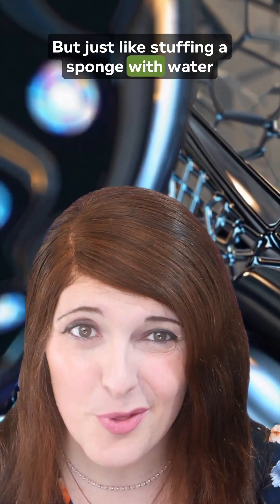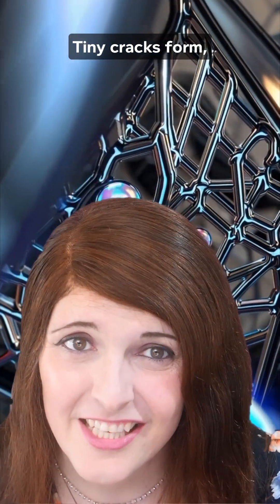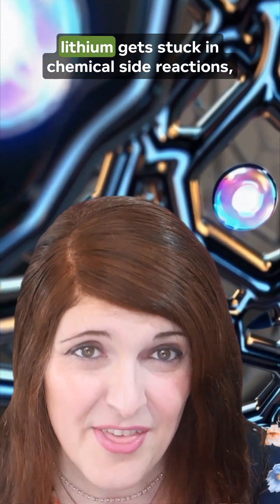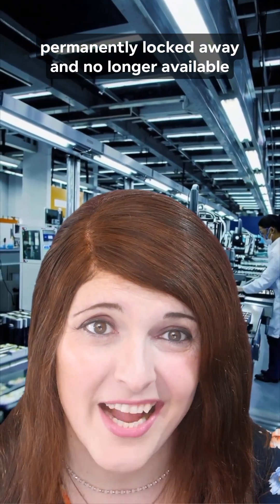But just like stuffing a sponge with water over and over, the materials inside the battery get stressed. Tiny cracks form, bits of the electrode lose contact, and some lithium gets stuck in chemical side reactions, permanently locked away and no longer available for future use.